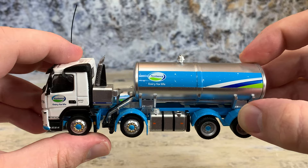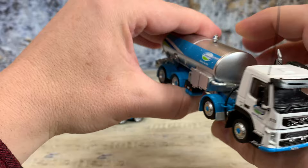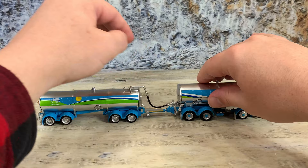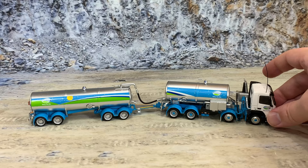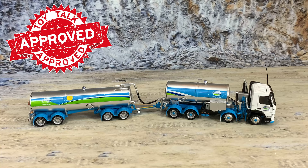Really nice job overall on this model, especially considering it was done specifically for Fonterra and only produced in two runs. It's a very truck-specific item. Let's go on and hitch it up carefully. It has nice free-rolling wheels. It doesn't have a tilting cab, steerable axles, or opening doors, but I'm not going to complain — it's a very unique piece. This is the Volvo FM500 straight truck with wagon, both tanks, for Fonterra Cooperative Group Limited of New Zealand.